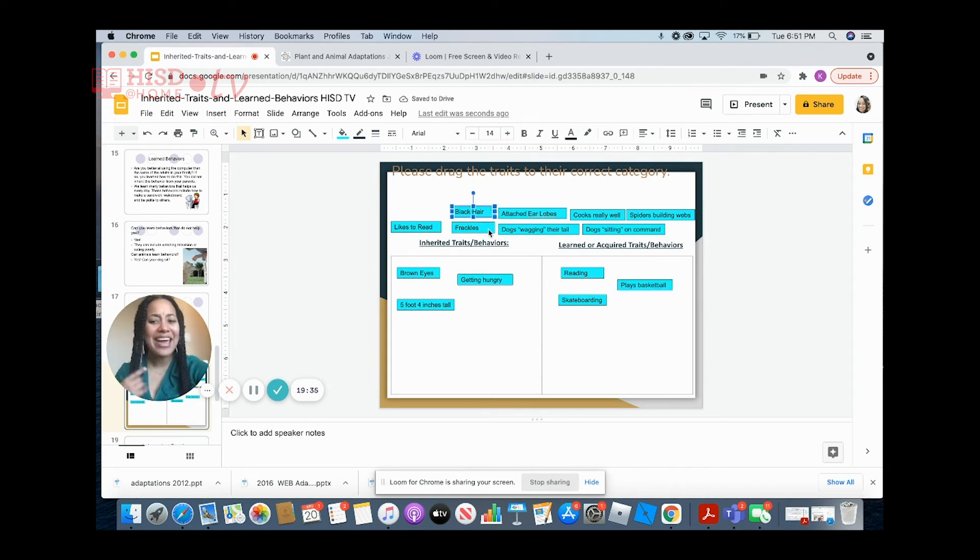What about black hair? Black hair is inherited — it is something you get from either your mom, your dad, or both. And what about having attached earlobes? Attached earlobes are definitely something that is passed on from your parents. Therefore, it is an inherited trait.